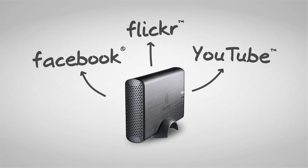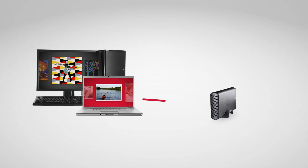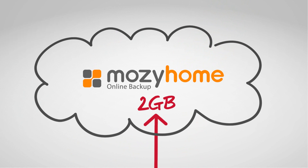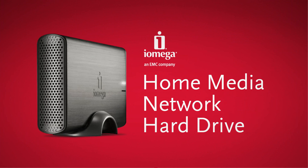The Home Media Network Hard Drive also keeps your information safe with automated backup capabilities powered by award-winning backup software and two gigabytes of free space on Mosey Home's online backup service for even more protection. Check out the iOmega Home Media Network Hard Drive today and enjoy your digital life.